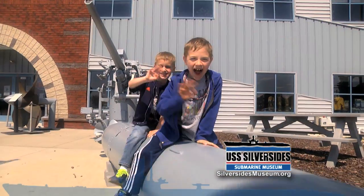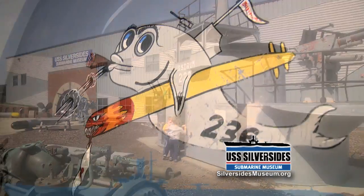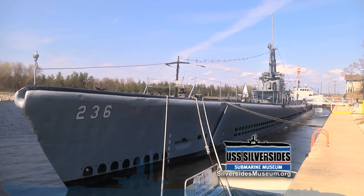How do you combine history and fun? Live it! At the USS Silverside Submarine Museum in Muskegon, Michigan. Explore the world's most successful surviving World War II submarine, the USS Silverside.